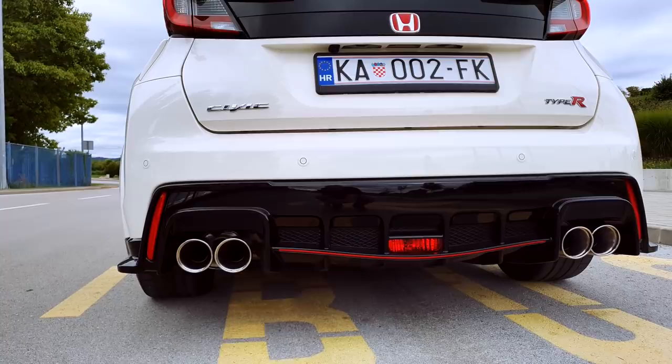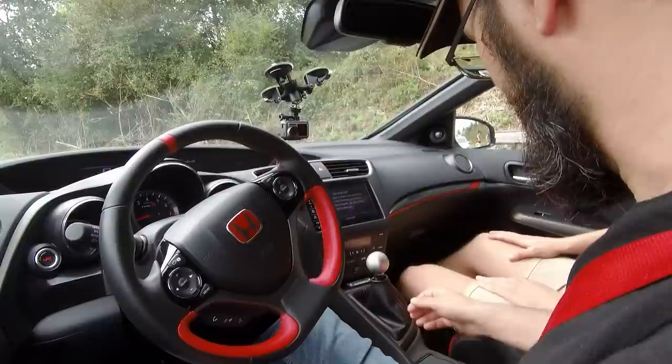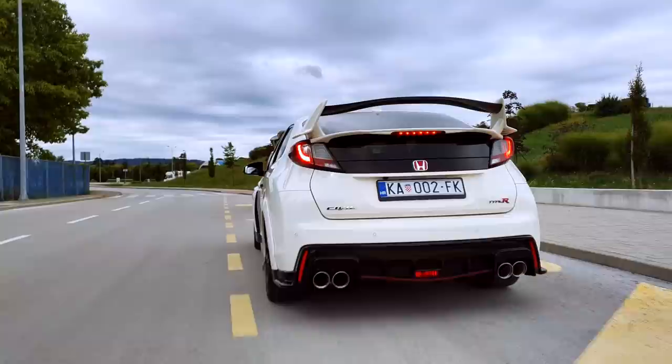I have to say it looks really good inside — standard Japanese, exactly how a car should look. And it has a real manual gearbox, which I also like.